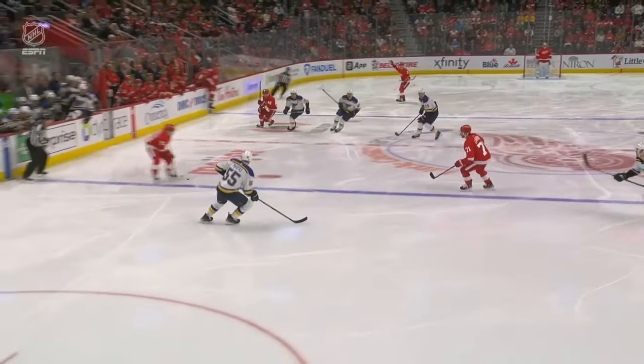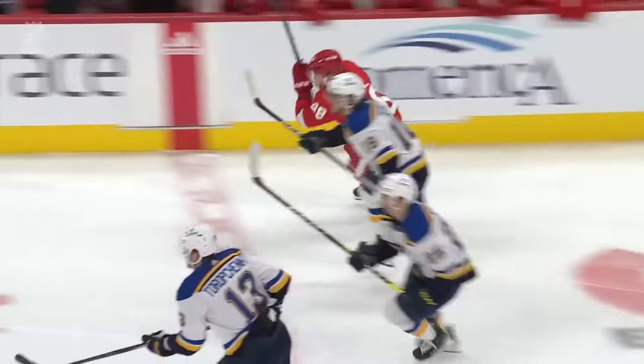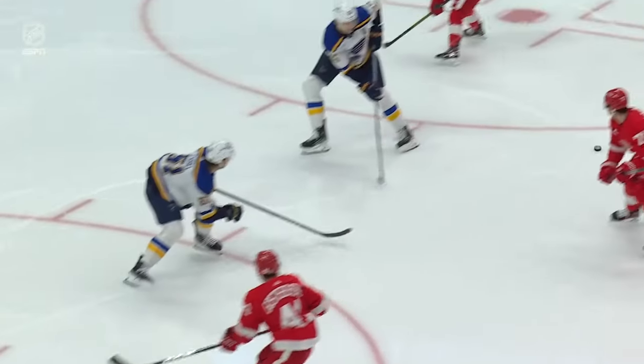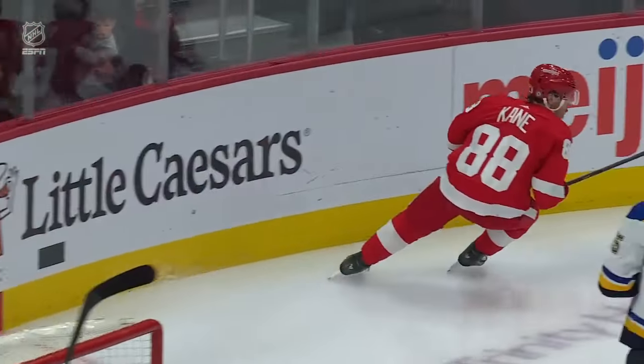Patrick Kane strikes early. Here come the Wings in transition. They do a nice job of using the wings — not once, but twice. They get it back cross-ice, but watch Patrick Kane play. He evades all the checkers for the St. Louis Blues and absolutely rams that one home. 1-0 Wings, the 11th of the season for Patrick Kane.